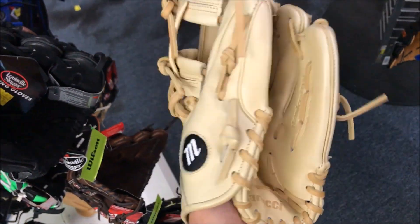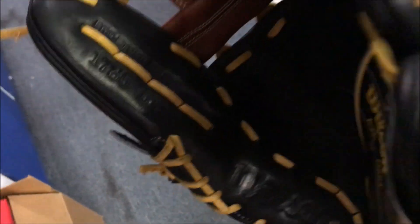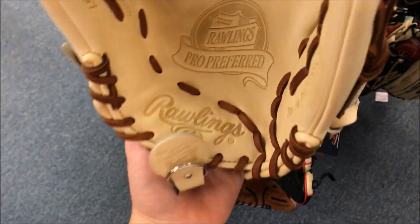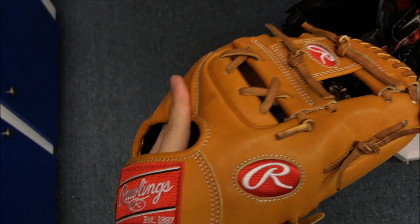The first glove we have here is a Marucci — their better series, 11 and a quarter, really good looking glove. Next up we got an EL3; the web is actually a web swap to black, relaced in black, and I think that looks really good. Next up, 1786 A2K — I really like this glove a lot, it felt really good on the hand. Now we have an 11 and three-quarter Pro Preferred iWeb — it's actually a wingtip. The wingtip leather on the back was shockingly soft, almost too soft — kind of hard to describe. Next we got a Pro 2s 217.